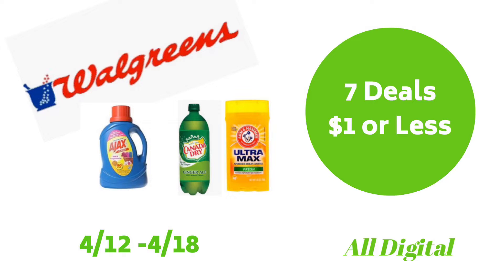Hey guys, it's T with T on Savings. Thanks for taking the time to watch this video. I hope you're having an amazing day so far. In this video, I'll go over some of the best deals that you can do at Walgreens for $0.12 through $4.18. This video will also include seven deals that you can do for just $1 or less.